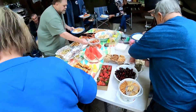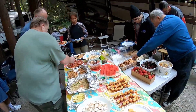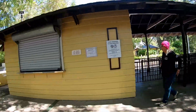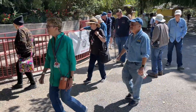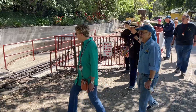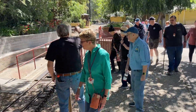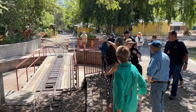A big part of these RV club gatherings involves food. The Sam's Radio Hams have common interests in RVing, amateur radio, and many of us are railroad fans. I'm a volunteer steam engineer at the Billy Jones Wildcat Railroad in Los Gatos and was happy to show the group around.